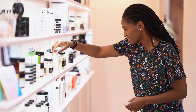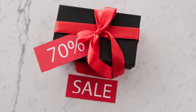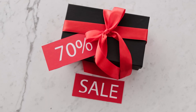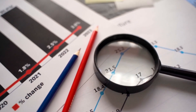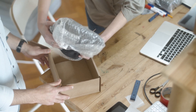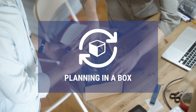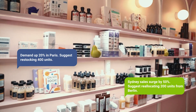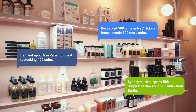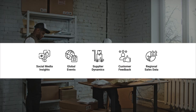Imagine you're the inventory manager for a global beauty brand with a massive online and in-store presence. Black Friday is around the corner. Historically, this would mean hectic weeks of number crunching, forecasting based on last year's sales, and endless coordination with suppliers. This year, you've got the power of Generative AI through Pluto7's Planning in a Box. Weeks before the big sale, the AI starts pulling data — not just from your sales history, but from a plethora of sources: social media insights.